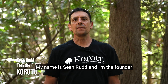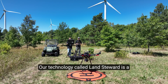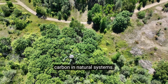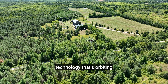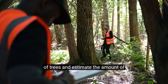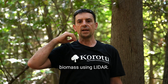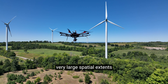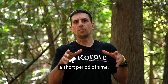My name is Sean Rudd, and I'm the founder and CEO of Corotu Technology. Our technology, called Land Steward, is a remote sensing technology to measure the amount of carbon in natural systems. It uses satellite technology orbiting the Earth to measure the height of trees and estimate the amount of biomass using LIDAR. The power of this technology is that we can cover very large spatial extents at quite fine levels of spatial detail in a short period of time.